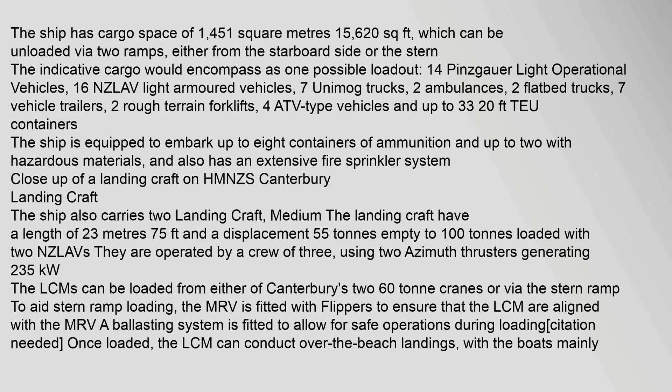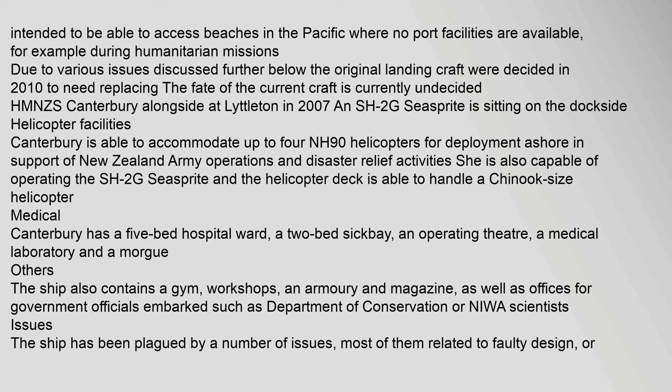The ship is intended to be able to access beaches in the Pacific where no port facilities are available, for example during humanitarian missions. Due to various issues, the original landing craft were decided in 2010 to need replacing, with the fate of the current craft undecided. Canterbury is able to accommodate up to four NH-90 helicopters for deployment ashore in support of New Zealand Army operations and disaster relief activities.